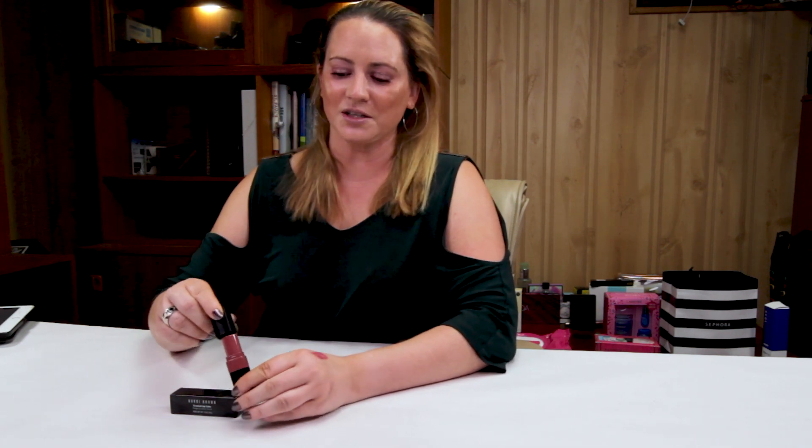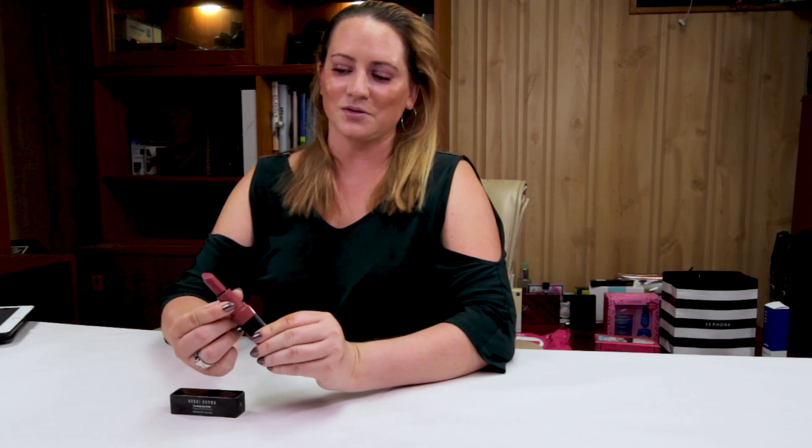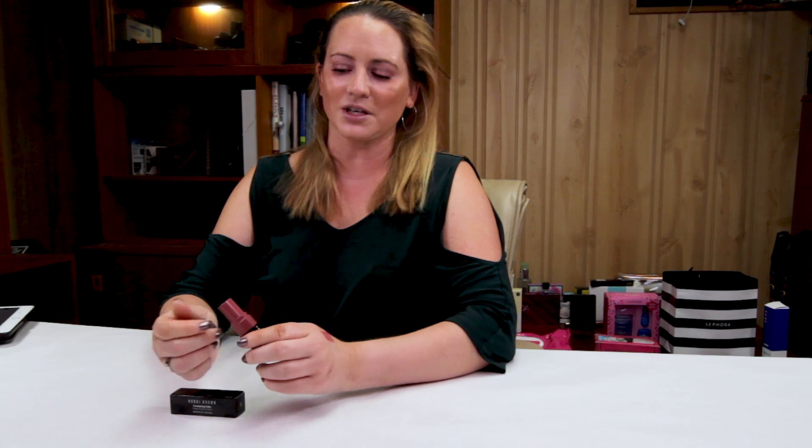If you're somebody that likes minimal amounts of makeup, this is definitely a nice option for you. It's a little more expensive, but the container is pretty big. I can't remember the last time I actually went through an entire lipstick, but this one would last you quite a while if you're using it every day, several times a day. It also has some nice moisturizing ingredients and some good oils in there.